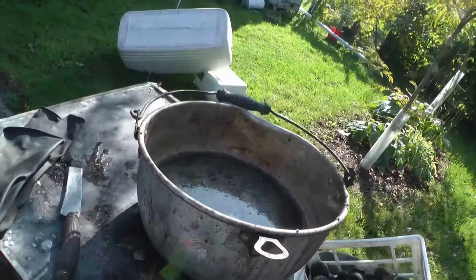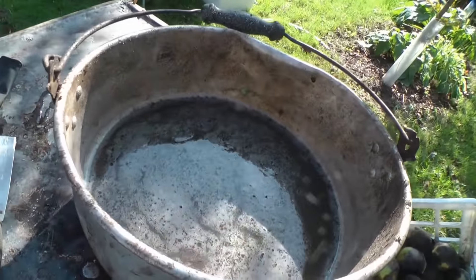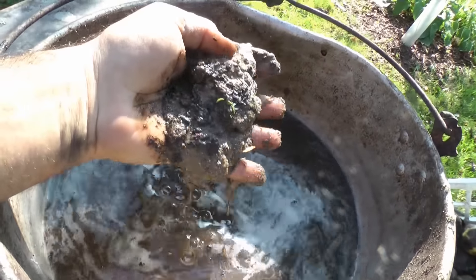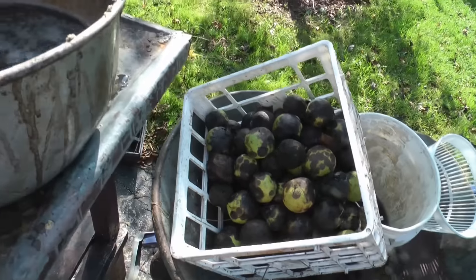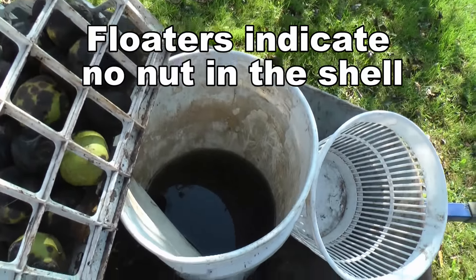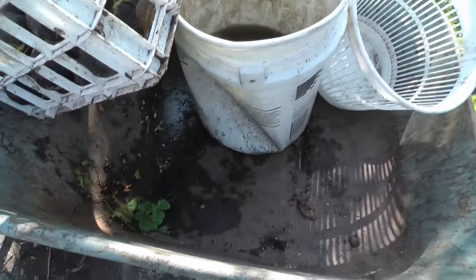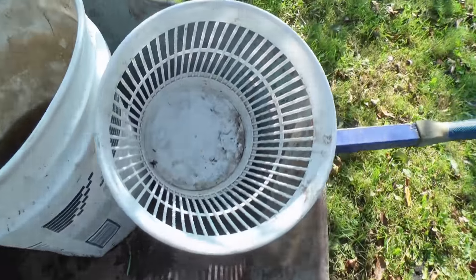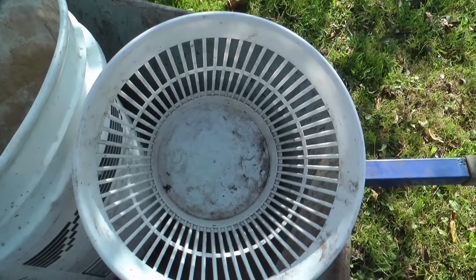I'm about to start a cleaning of black walnuts. You can see in this container we have water and sand. And here are the black walnuts. I have a pail of water for floating. The husks are actually going to go into the wheelbarrow, and the nuts that have been cleaned by the sandy water are going to go in this basket right here.